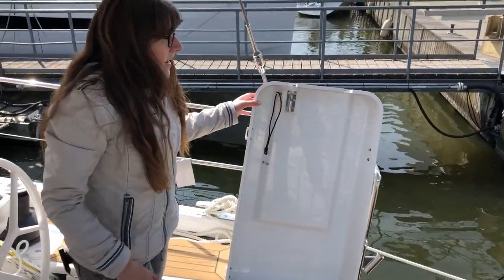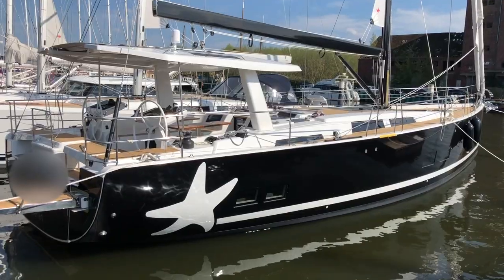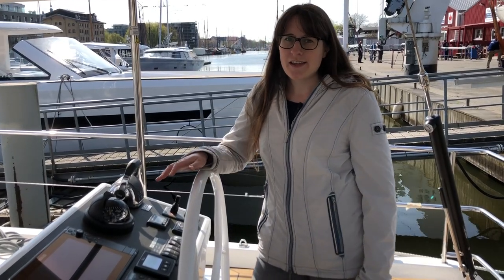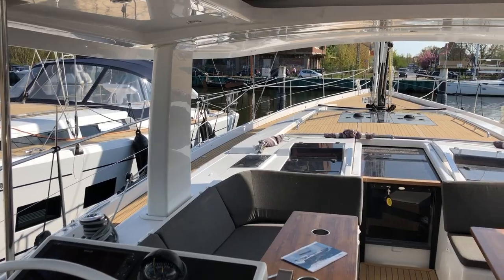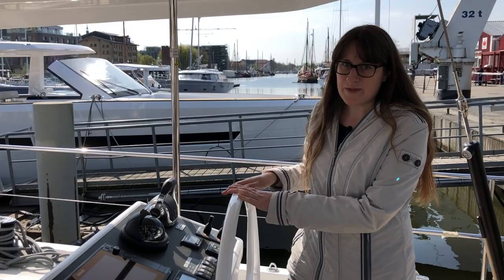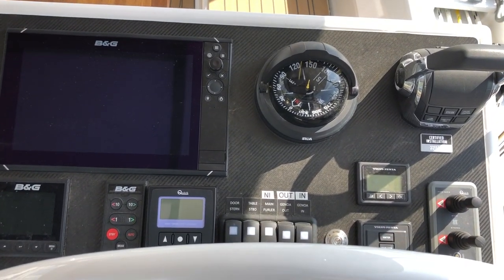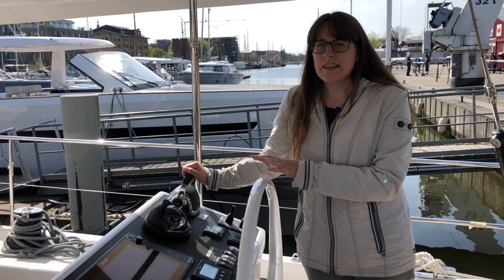Back on board, I can fold down this flap and it becomes my helmsman seat. This is the starboard helmsman position — there's one on the port side as well. From here I have really good visibility all the way up to the bow. Sitting in the helmsman position, I have all the panels and controls I need: autopilot, bow thruster, compass, engine control.